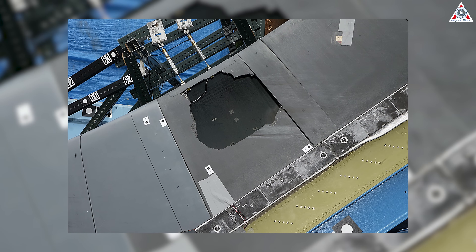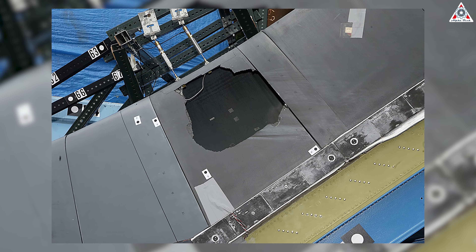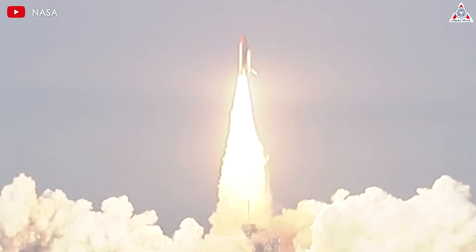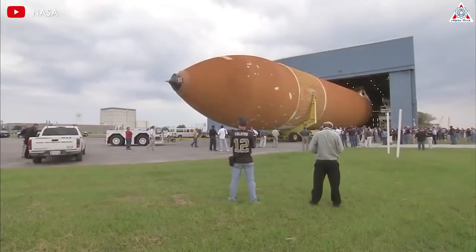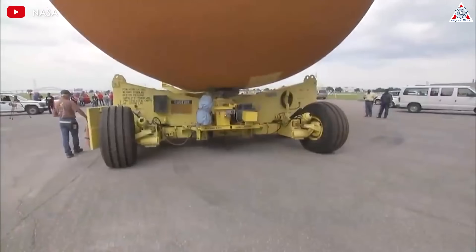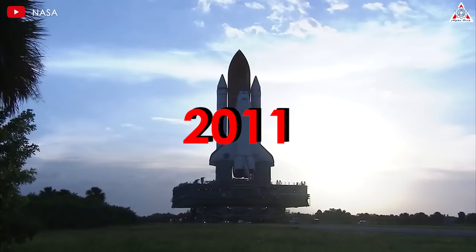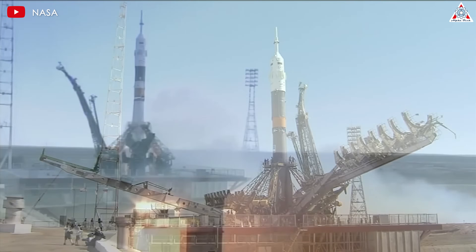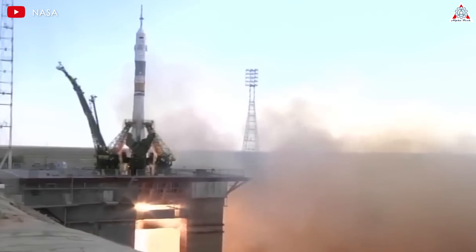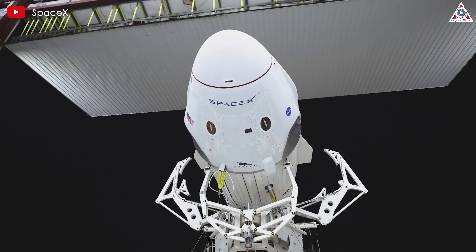The investigation into the Columbia disaster revealed serious issues with the shuttle's thermal protection system and NASA's management processes. As a result, the Columbia Accident Investigation Board recommended the retirement of the shuttle fleet. Coupled with the high costs of maintaining and operating an aging spacecraft, the decision was made to retire the space shuttle in 2011. Following the shuttle's retirement, NASA relied on Russia's Soyuz spacecraft to transport astronauts to and from the ISS until the advent of SpaceX's Crew Dragon in 2020.